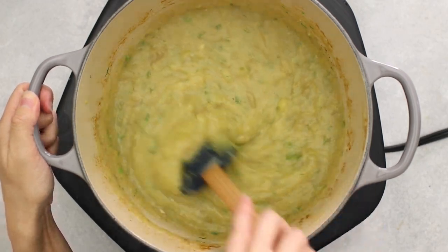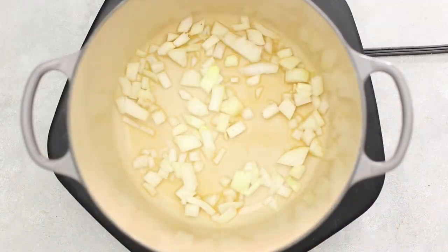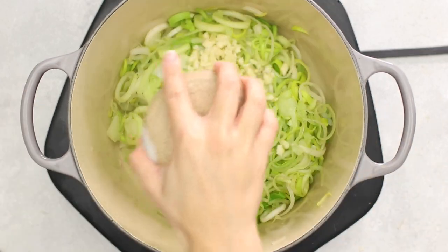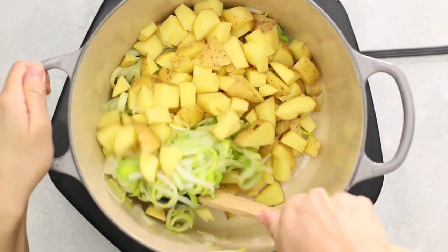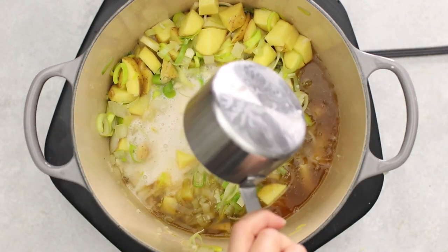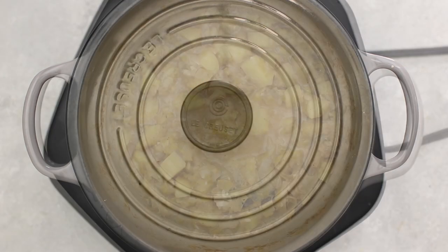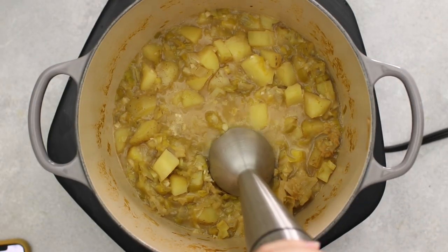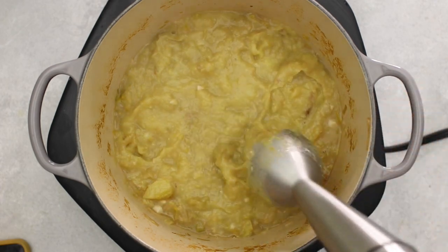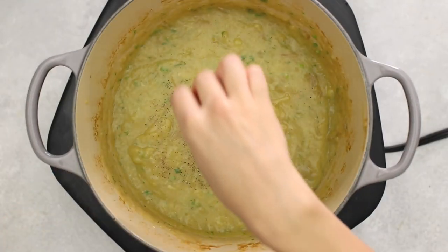The final recipe is a hearty potato leek soup, perfect for winter. Add a little vegetable broth to a large pot with onions and sliced leeks, sauté, adding more broth as needed. Add garlic and diced potatoes, mix through, then add the remaining vegetable broth, almond milk or any unsweetened plant milk, and a bay leaf. Bring to a boil, cover, and simmer. Remove the bay leaf, then blend with an immersion or regular blender — leaving it slightly chunky; use the pulse setting for a regular blender. Mix in fresh parsley and season with salt and pepper.